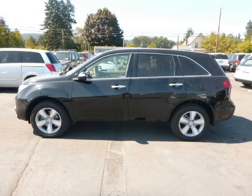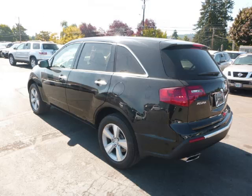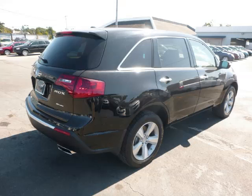This is a 2010 Acura MDX. This Acura has just 67,000 miles and a 3.7-litre V6 engine.